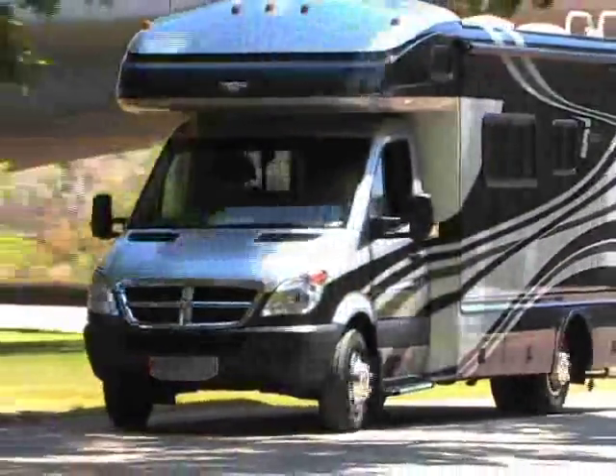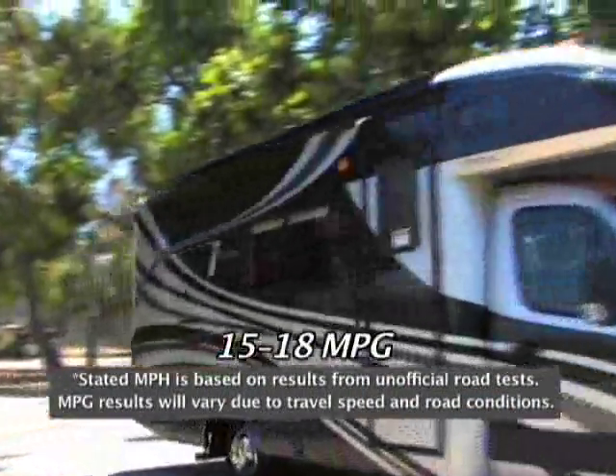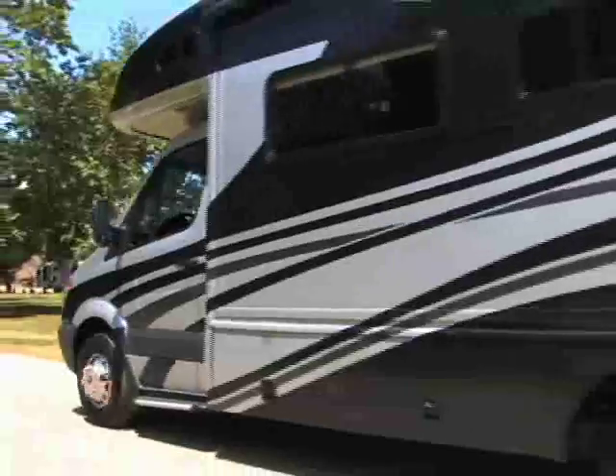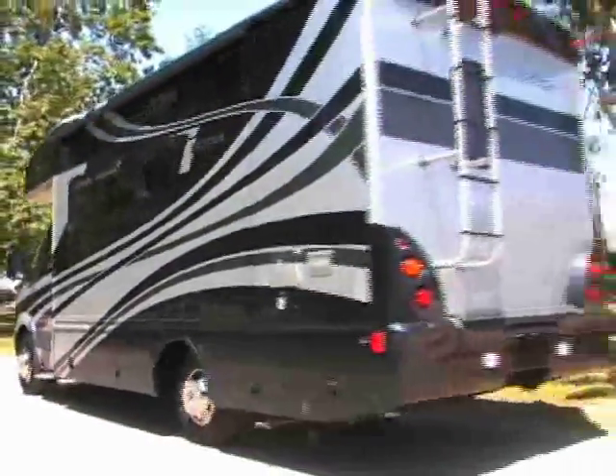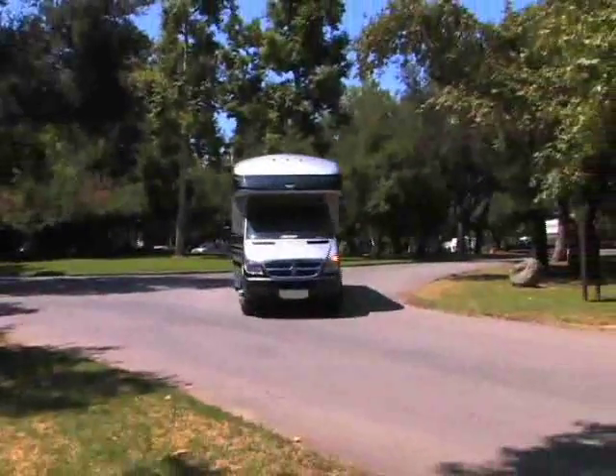Icon is a feat of engineering from front to back and gets an impressive 15 to 18 miles per gallon. The handling has been enhanced by adaptive ESP technology that is usually found in luxury performance cars. It's nimble, quiet, and easy to maneuver on the road and also into those RV sites at the campgrounds.